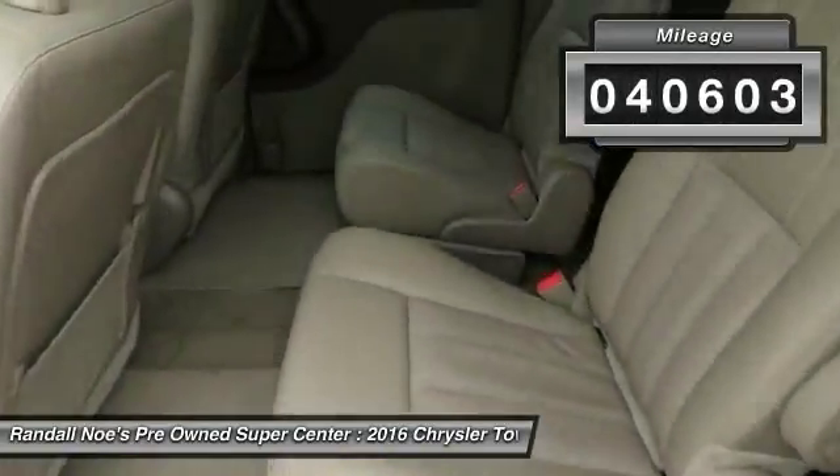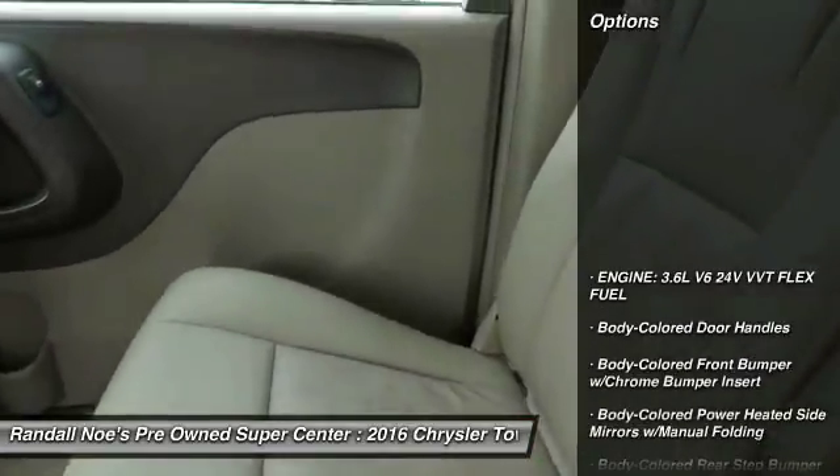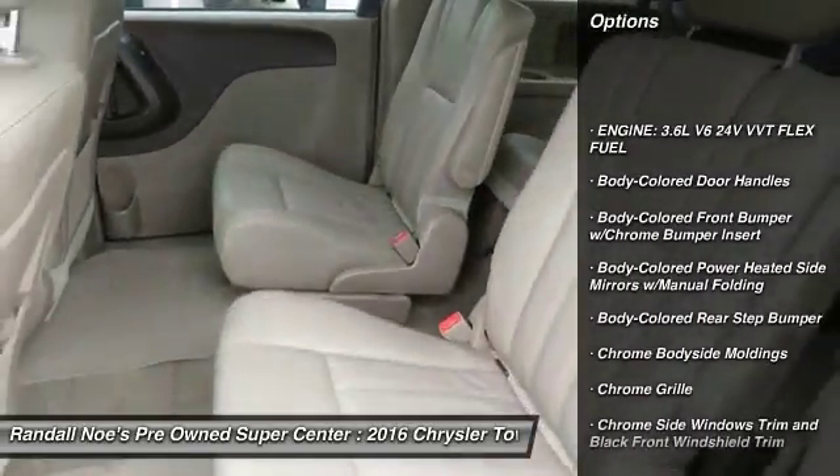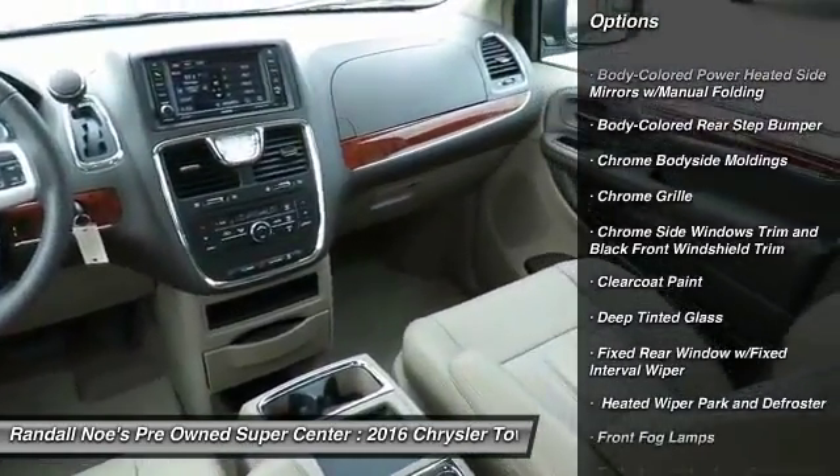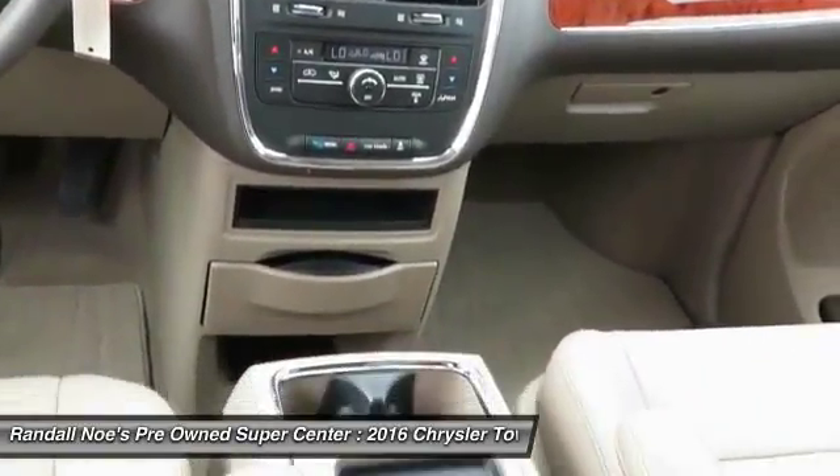Here are some of this vehicle's great options: leather-wrapped steering wheel, front-wheel drive, universal garage door opener, fog lights, compass, outside temperature gauge, tinted glass, body color door handles, roof rack.